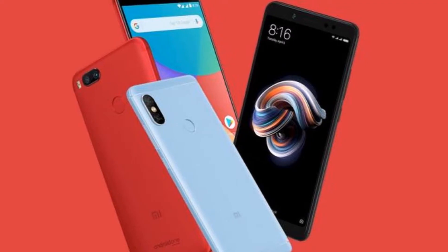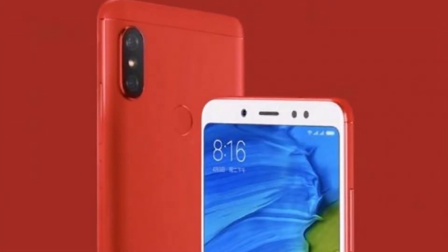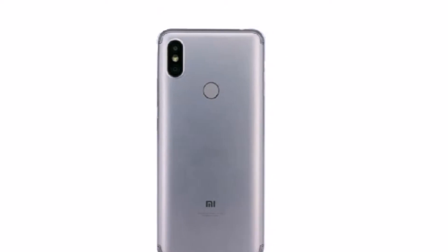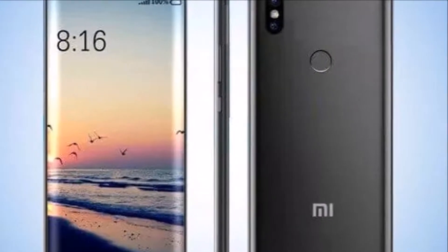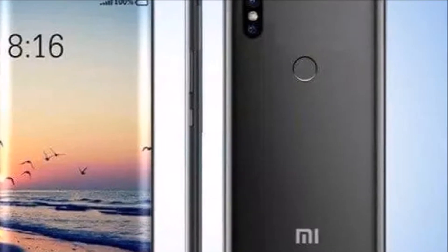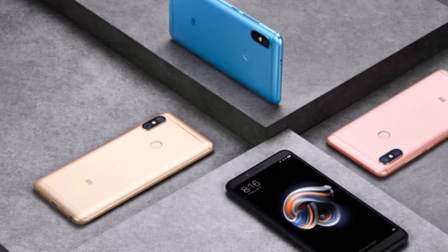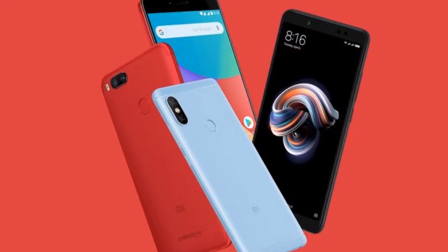Xiaomi Redmi S2 has received a certification from Chinese certification agency TENAA. The official TENAA site details a list of specifications of the Redmi S2 that carries model number M1803E6E. It also shows the unibody build of the Redmi S2 smartphone and a vertically-placed dual rear camera setup that appears similar to the primary camera system of the iPhone X. The new development notably emerges days after the Redmi S2 was spotted in some firmware files, which reiterate that the handset will debut in China and India.